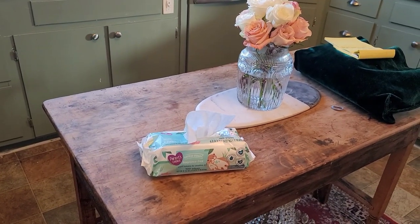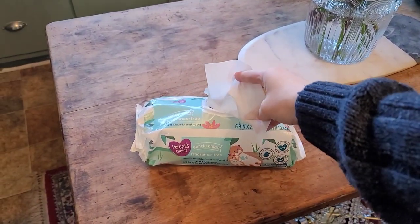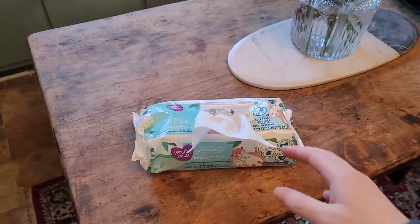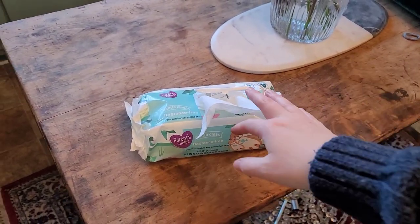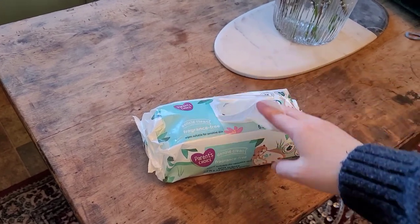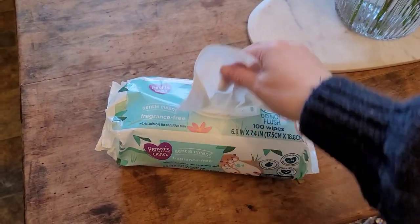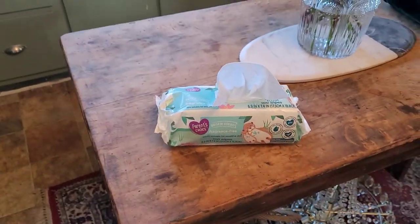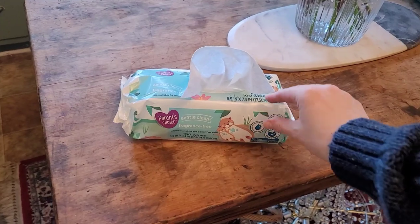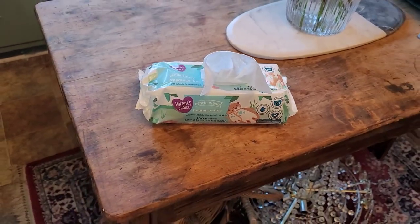Next are baby wipes. I love these not only for wiping your children's butts, but for cleaning up messes. I clean my high chair off with these, and get stains out of my rugs with these. These are just amazing — they are phenomenal. I will probably continue to buy baby wipes even after I have no babies. That's how great they are.